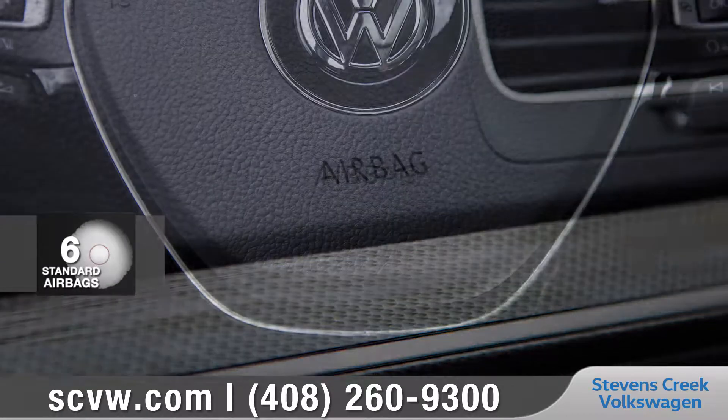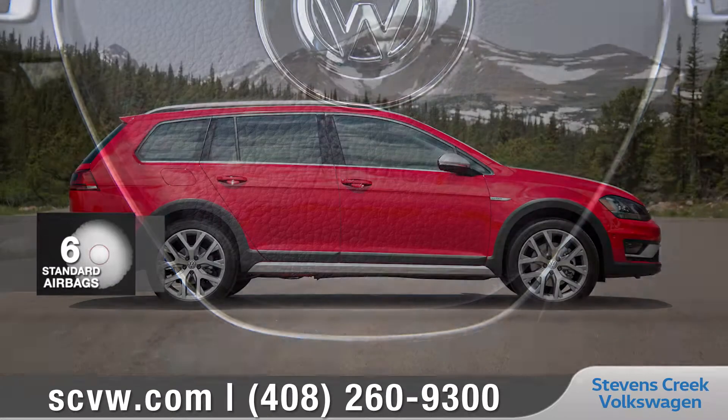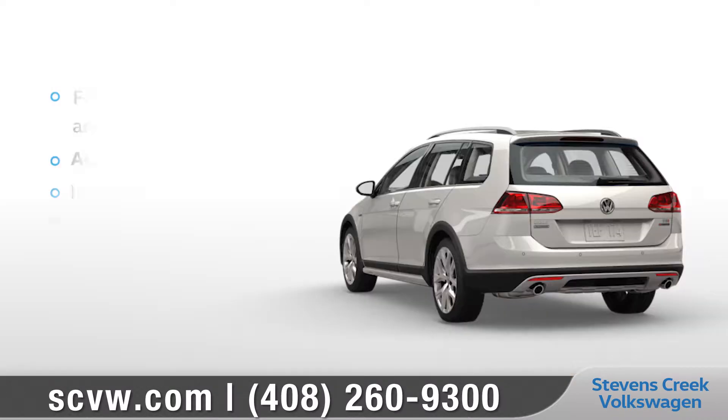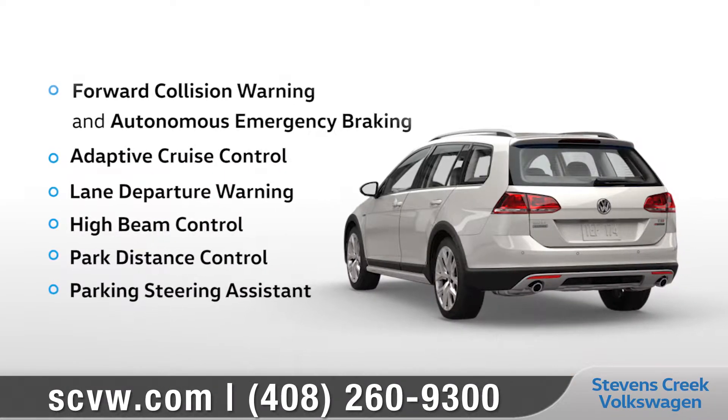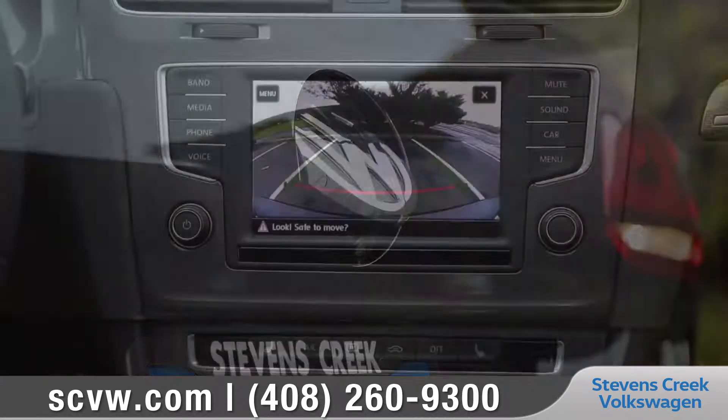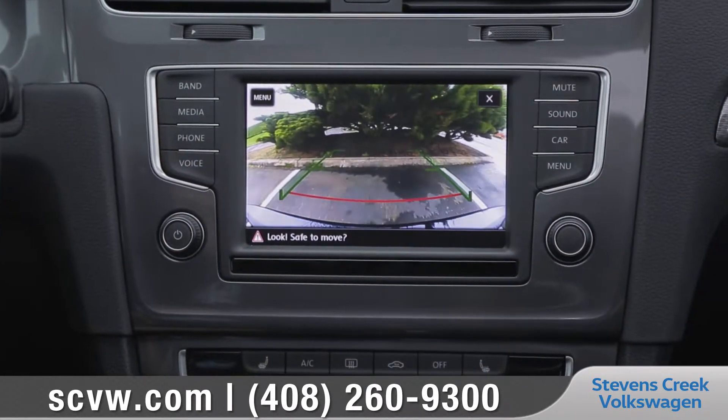Every Golf All-Track is equipped with advanced airbags and a rigid high-strength steel safety cage to keep you and your passengers protected. Available driver assistance features are designed with advanced technology to create peace of mind. And the standard rear-view camera system helps you see and avoid objects when backing up.